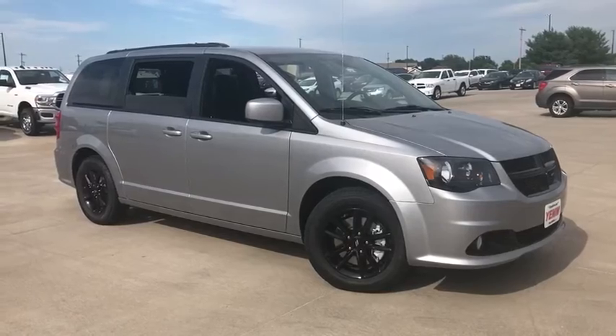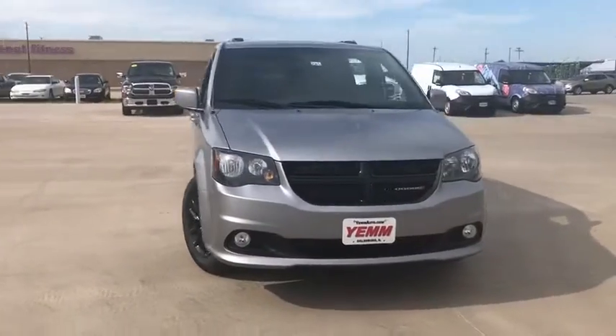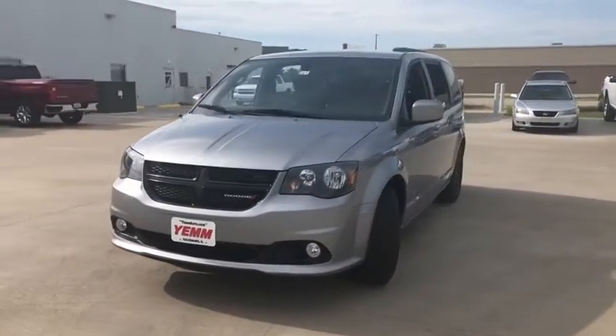You are going to love the 2020 Dodge Grand Caravan. The Dodge Grand Caravan received the government's highest front and side crash rating of five stars.